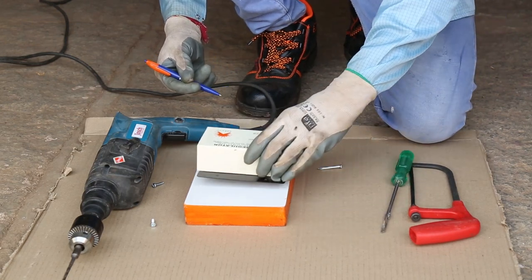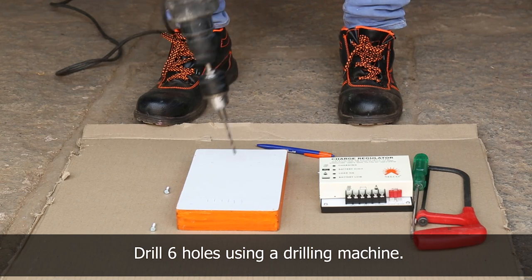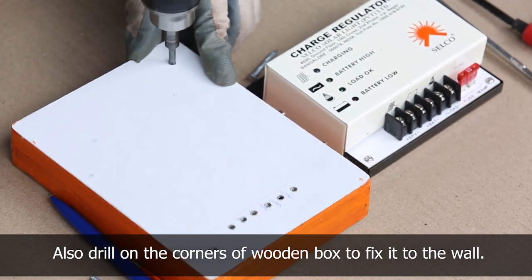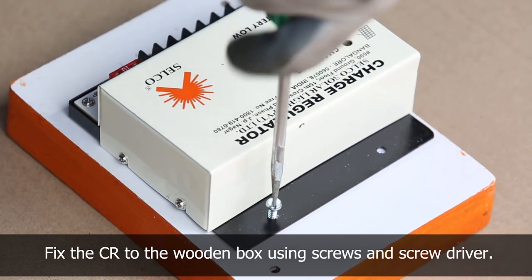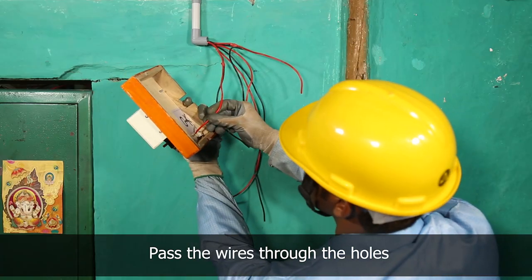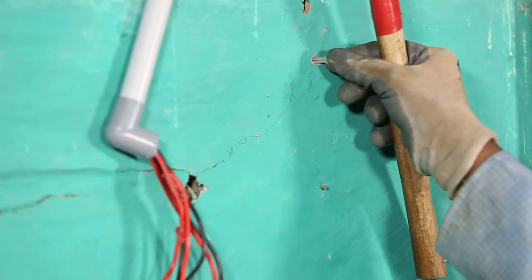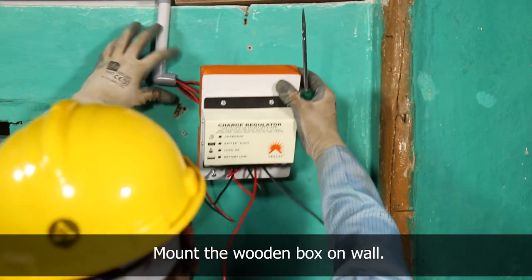To connect the charge regulator, keep it on the wooden box and mark the place to drill holes for wires. Use a drilling machine and drill six holes to connect the positive and negative wires from the solar panel, battery, and load. Fix the charge regulator on the wooden box and cut the side so that the wire and PVC pipe can be passed through. Pass the wires from the panel, battery, and load through the drilled holes, then mount the wooden box on the wall and fix the charge regulator.